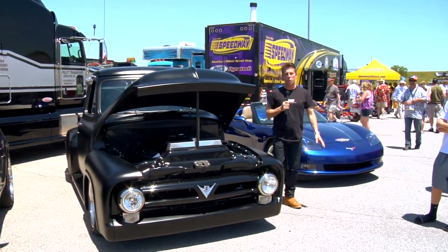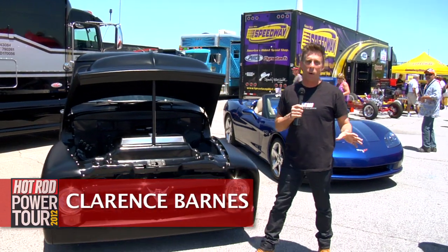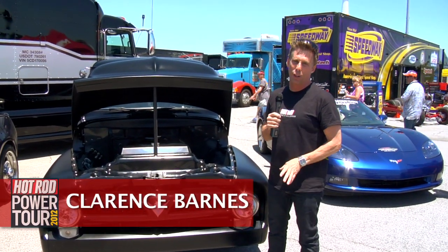Welcome to the Hot Rod Power Tour from Gateway Motorsports Park. My name is Clarence Barnes. We're in the Midway, and some of the coolest cars are right here in front of Pilot Transport.